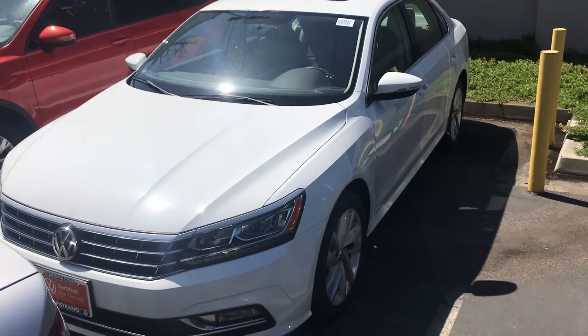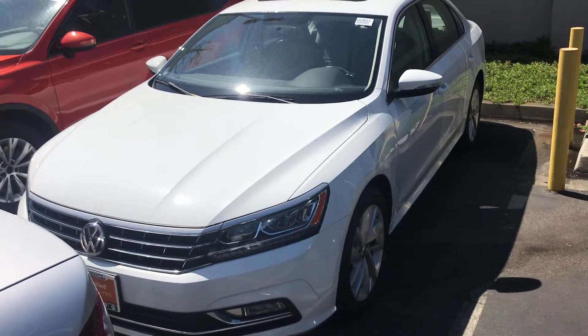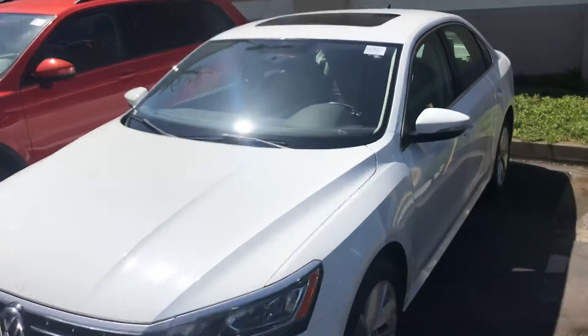Hey Gerald, Chuck here. I just spoke to you on the phone — just want to give you a quick look. This is that facade I was talking about. It's an SE, this white one.